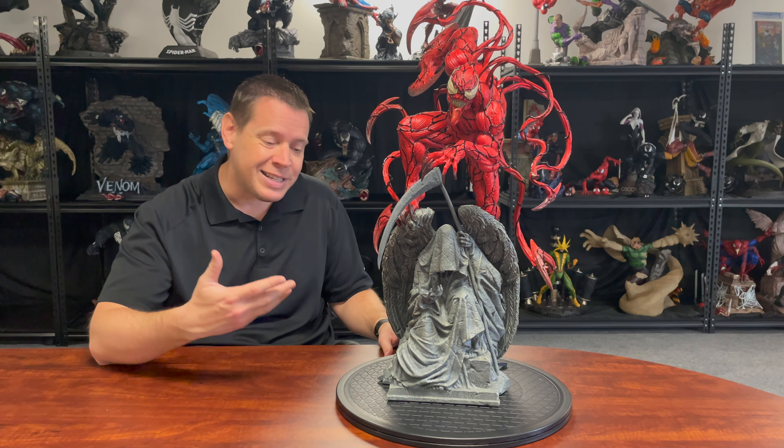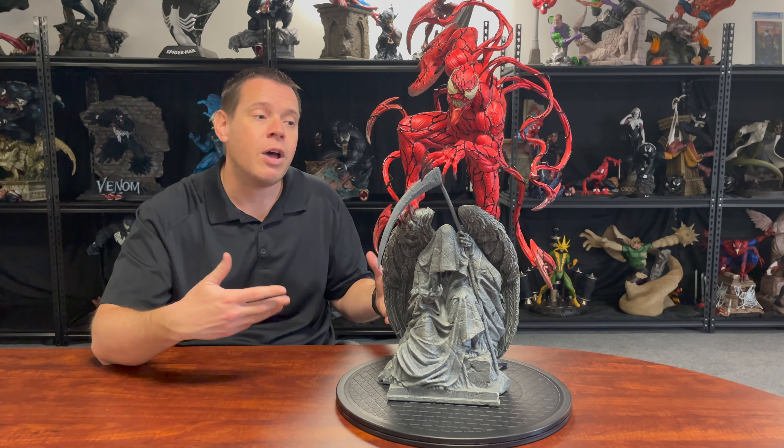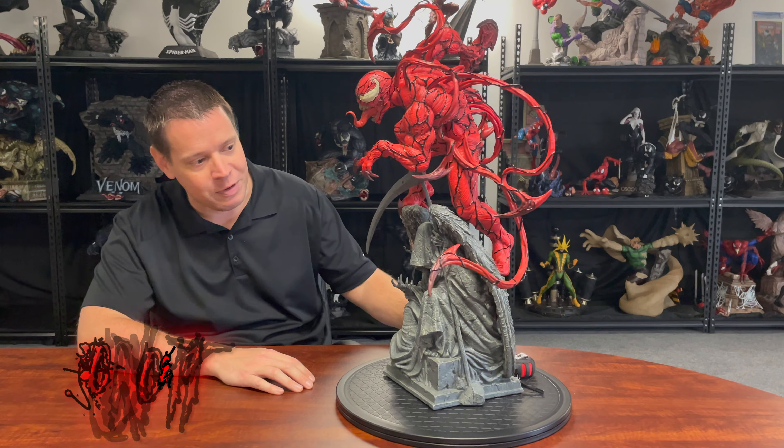Now, if you're unfamiliar with who Carnage is — Carnage is basically an offspring of the original Venom character. Part of the alien suit, the symbiote, actually merged and formed onto a serial killer. So while Venom is both a good and a bad character, Carnage is pure evil. And you can see a lot of that in this statue, so let's talk about the concept of this piece.